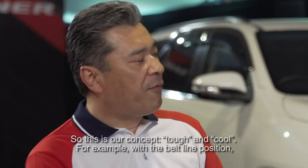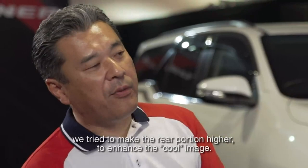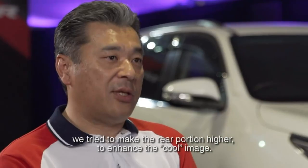For the belt line portion, we slightly kick up the rear portion. It automatically enhances the coolness image, I believe.